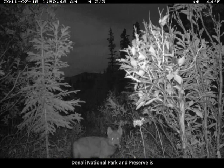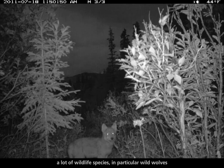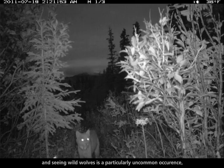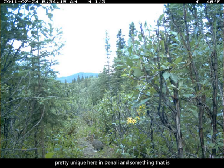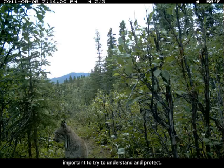Denali National Park and Preserve is one of the best places in the world to see a lot of wildlife species, in particular wild wolves. Seeing wild wolves is a particularly uncommon occurrence, so the opportunity to view wild wolves in their natural habitat is something pretty unique here in Denali and something that is important to try to understand and protect.